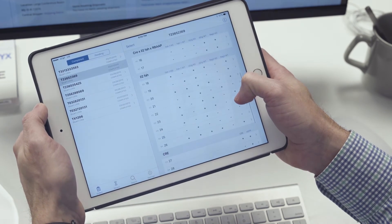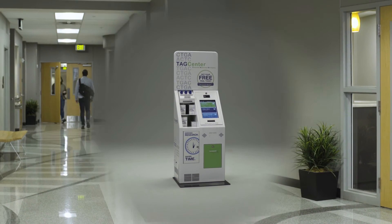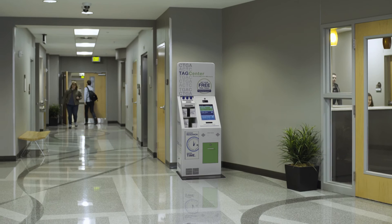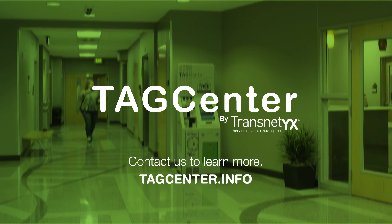Welcome to the Transnetics TAG Center program, where automated genotyping opens the door to new opportunities that will move your research forward. If you'd like to learn more about how you could benefit from the Transnetics TAG Center, visit TAGCenter.info today.